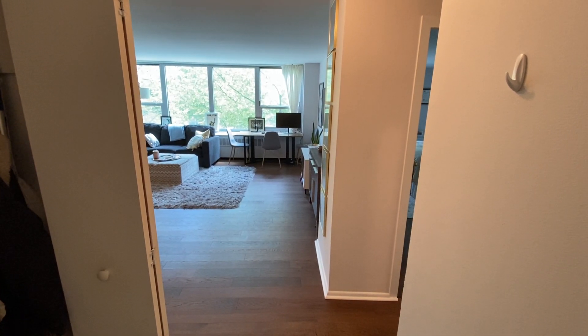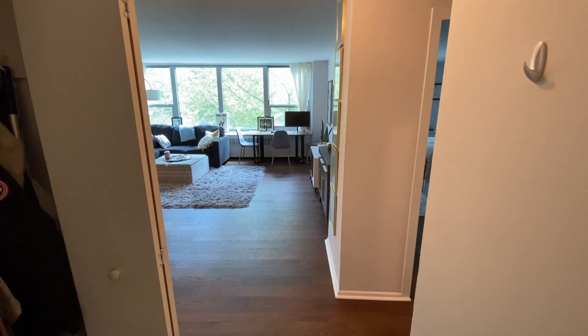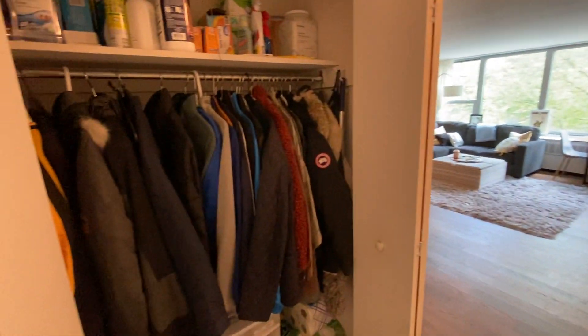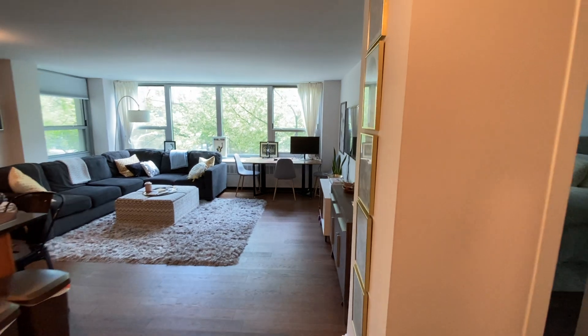This is 1255 North Sandburg Terrace, unit 206E. View from the entryway — a ton of storage in this unit. To your left, you've got your front coat closet, and then straight into your living space.